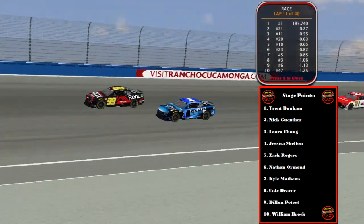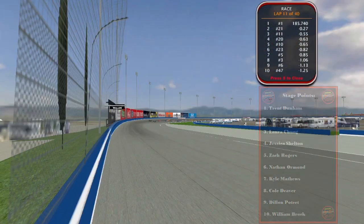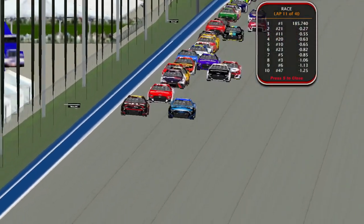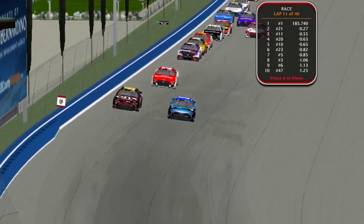A very decent-looking top 10 right there. Heaver Potty snuck into the top 10, so stage points may be important at the end of the regular season. We're going to take a quick commercial break — be right back with more action here at Auto Club.